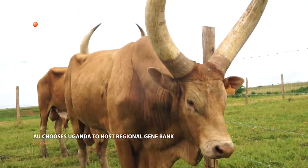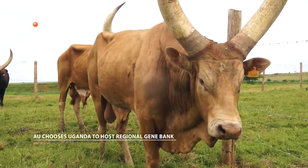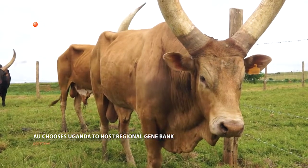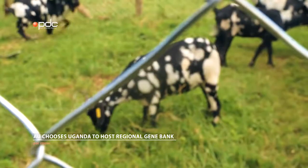The gene bank structure covers 12 countries, namely the six countries of the East African Community, Sudan, Eritrea, Somalia, the Republic of Comoros, Ethiopia, and Djibouti.